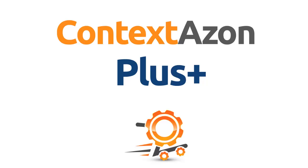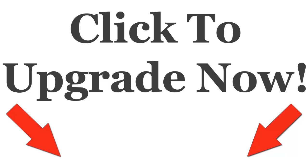If you are serious about your affiliate business, you need this upgrade. Simply click the button below to upgrade your plugin to ContextAzon Plus.